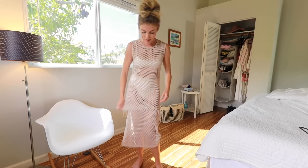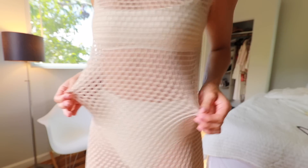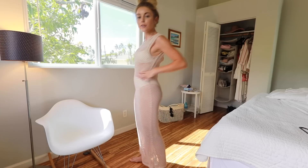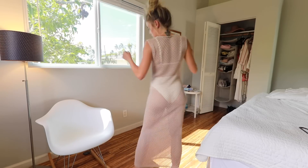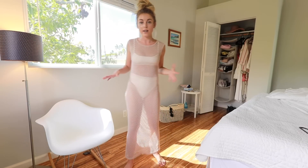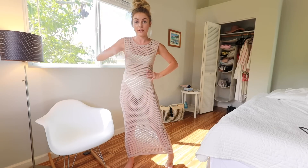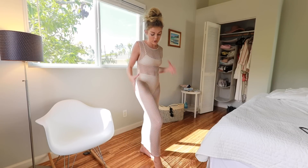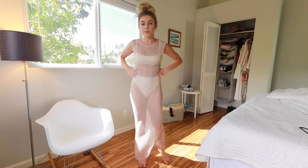Next we have this tan mesh dress. It is made out of cotton and it is by Cotton On. As you can see it's just like a very holey, meshy material — very cute and simple and perfect for a beach cover-up as well. I was actually planning on wearing this to Coachella with like a black swimsuit under it, a belt, and a black hat to make it more trendy. But it also works for beach, resort, vacation vibes.